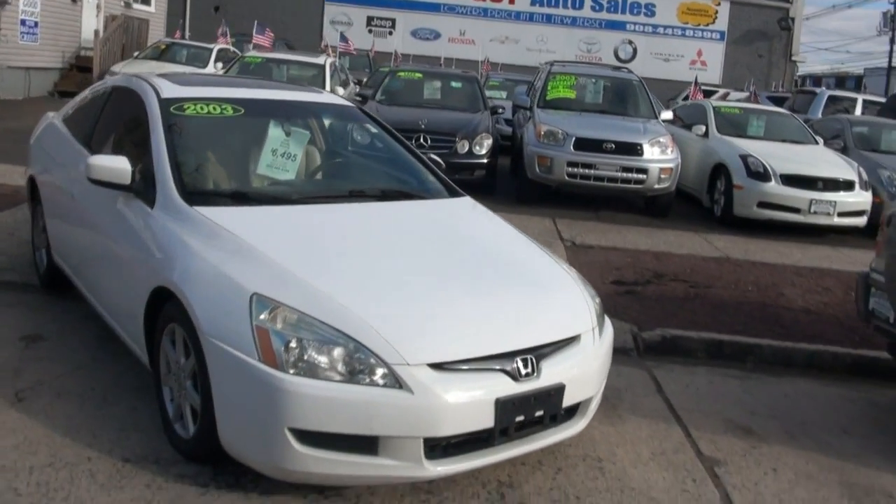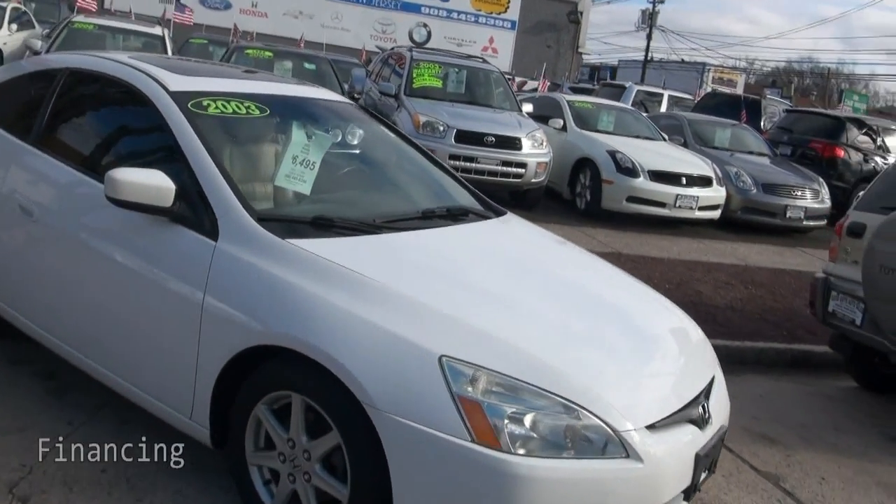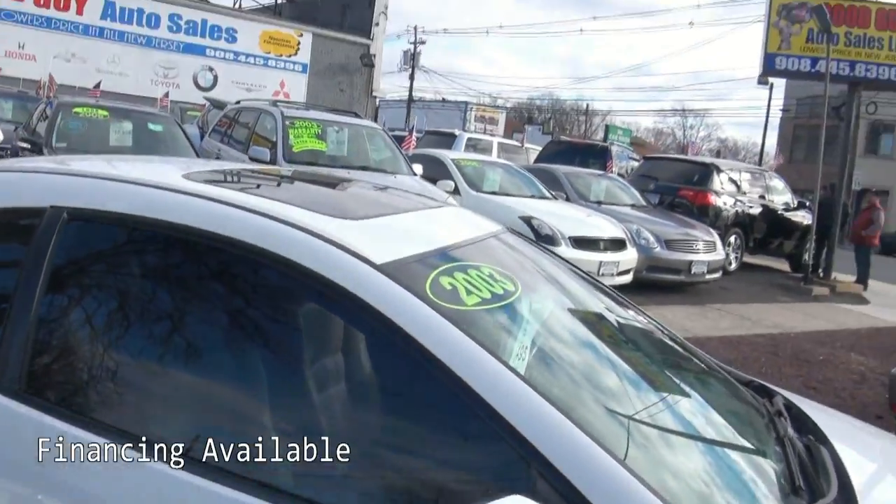2003 Honda Accord brought to you by Good Guy Auto Sales. We're right here in Lyndon, New Jersey, right off St. George Avenue.